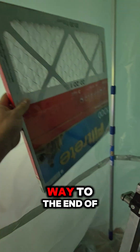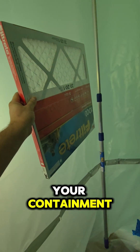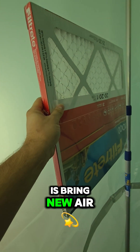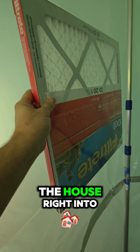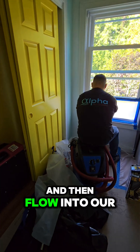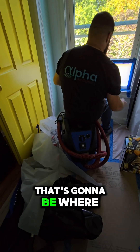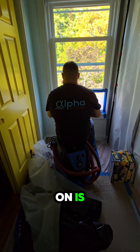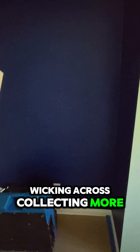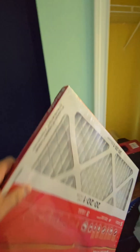Instead, what we want to do is come all the way to the end of your containment and put our makeup air filter right there. That's going to bring new, fresh air from the house right into this space, come all the way across our work environment, and then flow into our HEPA filter — that's going to be where that vacuum Freddy is sitting. That gives us the best airflow wicking across, collecting more particulate in the air stream and collecting it in that filter.